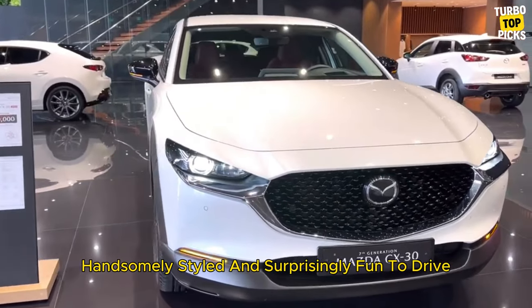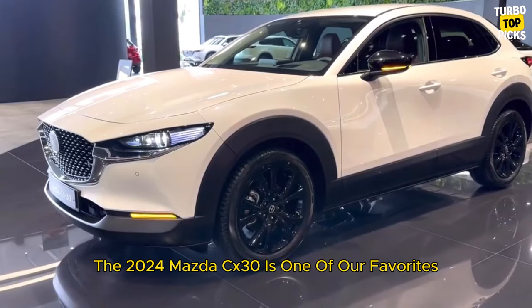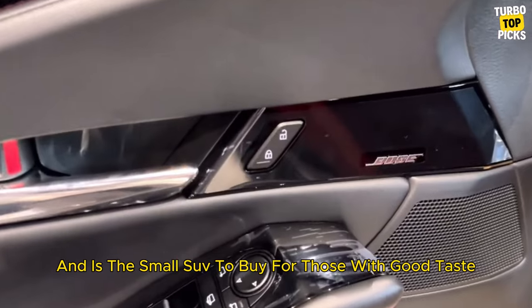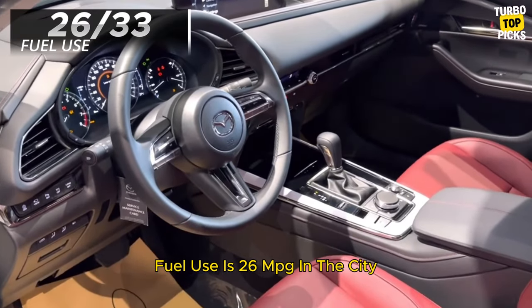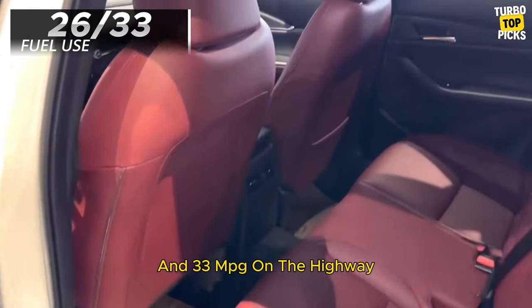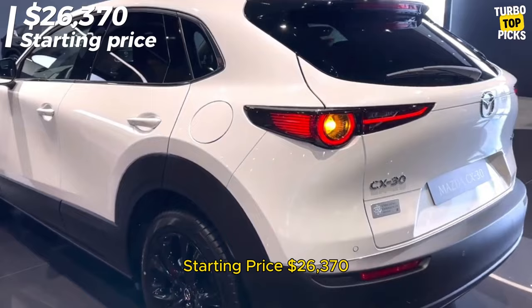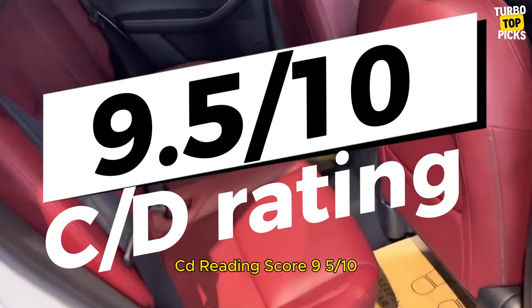Mazda CX-30: Handsomely styled and surprisingly fun to drive, the 2024 Mazda CX-30 is one of our favorites and is the small SUV to buy for those with good taste. Fuel use is 26 mpg in the city and 33 mpg on the highway. Starting price: $26,370. C/D score: 9.5/10.